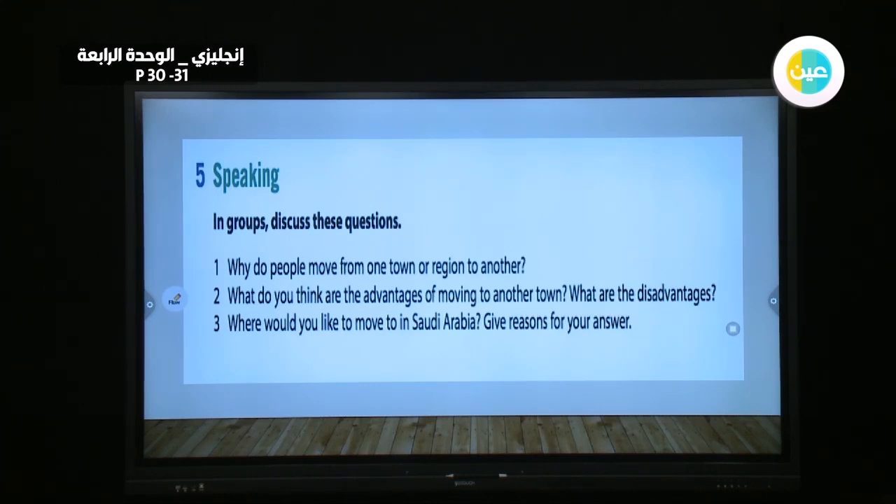Insha'Allah, we will complete the second lesson after this one — it also connects with this one. Thank you everybody.